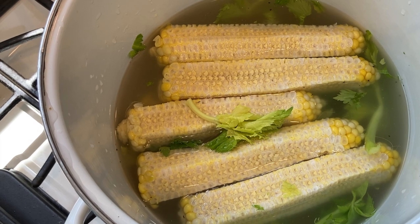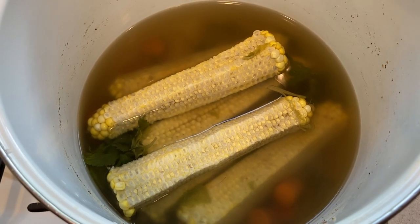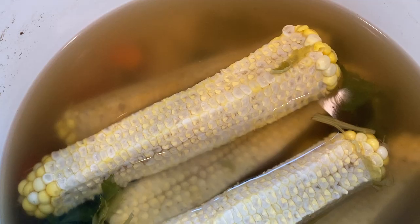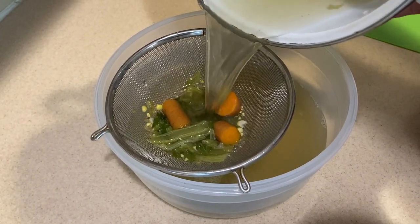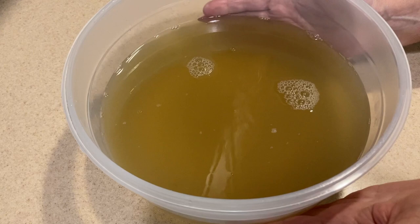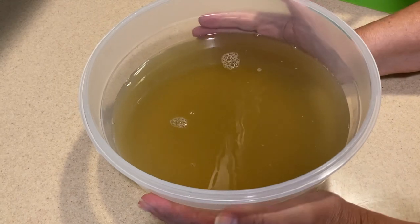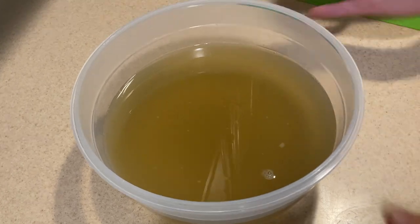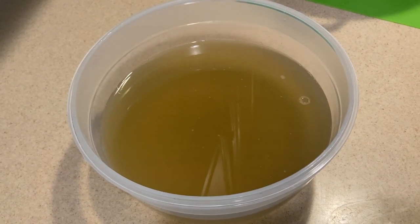I'm going to cover it and boil it for about 30 minutes. Our broth came to a boil and then I let it simmer for about 40 minutes — look at the color of that broth. I waited for it to cool so I could strain it. Look at the color of this — what a rich vegetable stock, and those corn cobs would have gone in the garbage. I'm going to put it in one-cup portions and freeze it. What a great way to use up those corn cobs.